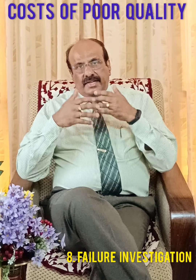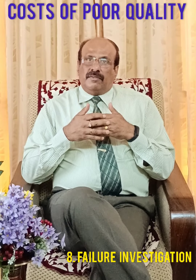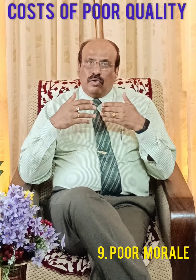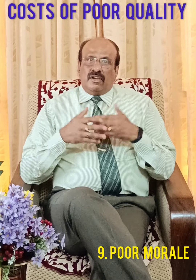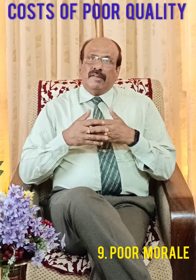Number eight is failure investigation. It takes time to troubleshoot and determine the cause of errors and defects that occur on the project. Number nine is poor morale. No one likes to work for an organization or a project that has poor processes or produces poor quality solutions. Costs of poor morale include increased absenteeism, higher turnover, and less productivity from the staff.